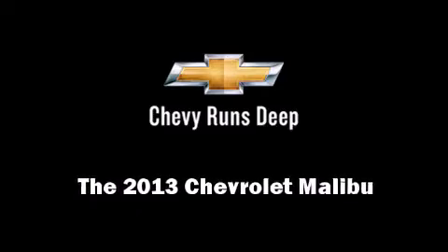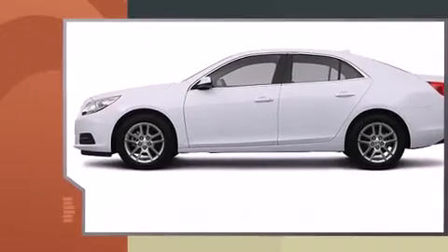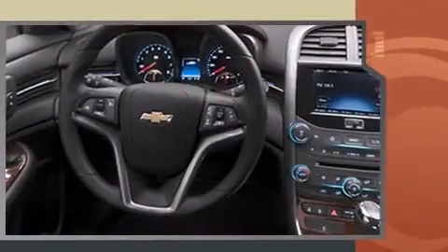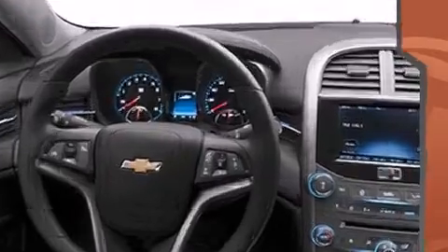Step into the 2013 Chevrolet Malibu. This four-door, five-passenger sedan offers the latest in technological innovation and style. It features a front-wheel drive platform, an automatic transmission, and a 2.4-liter four-cylinder engine.